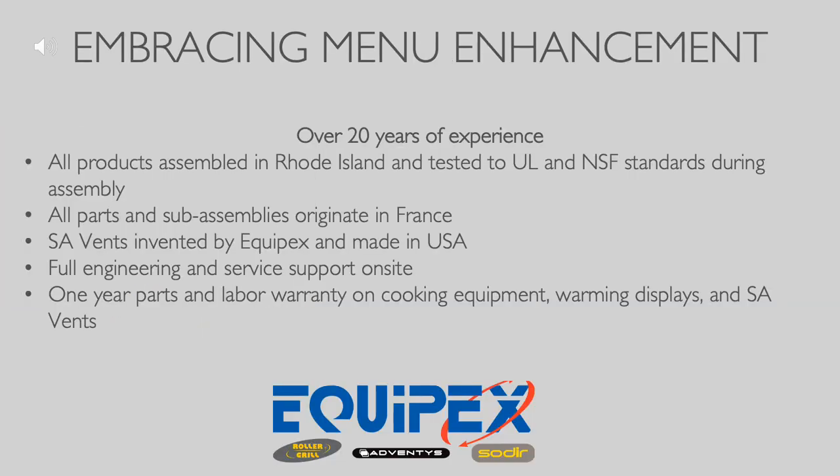All Equipex products are made in the USA and are tested to the necessary standards during assembly. We have over 20 years of experience in the food service solutions industry and are happy to answer any questions you may have. Please visit www.equipex.com for more information.